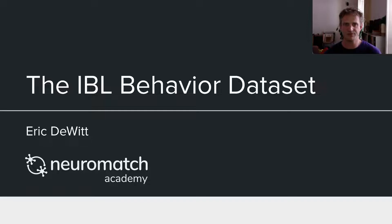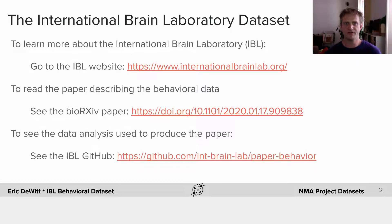Let me say one or two words about the International Brain Laboratory. We're a group of experimentalists and theorists working together in a large-scale collaboration comprised of many individual groups. We have chosen a common task and we are exploring that task behaviorally and using Neuropixels to record from the entire brain. We hope to build advanced theoretical models that describe the behavior, the neural data, and the relationships between them. You can learn more at internationalbrainlab.org. The paper describing the dataset is available on BioArchive, and the analyses used to produce that paper are available on our GitHub.